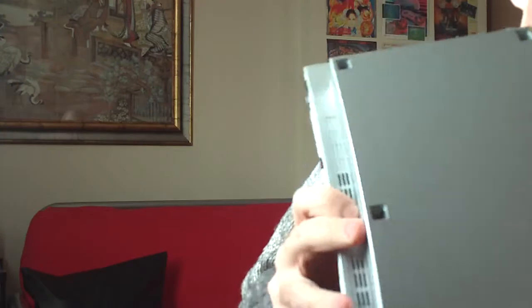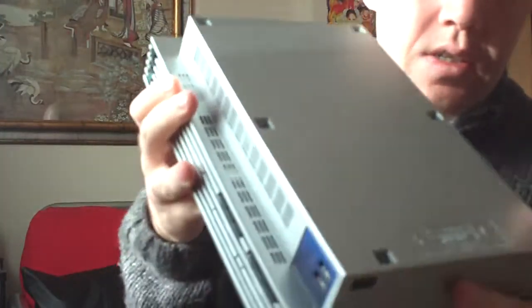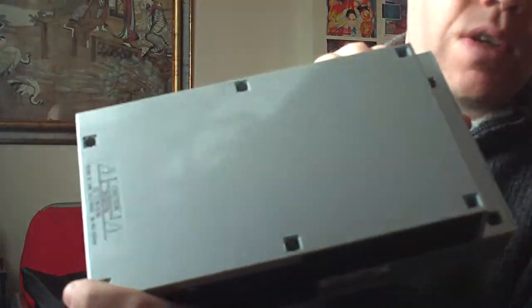And on the back there's a big dirty scratch right across the back of it, and it looks like a white mess. So basically it's in a really bad condition.